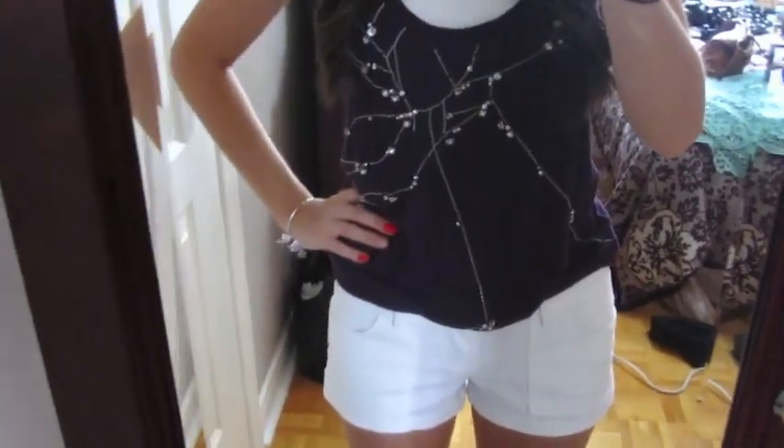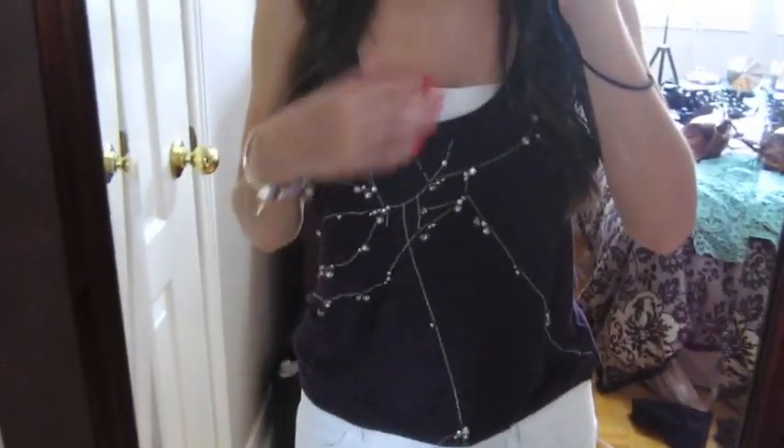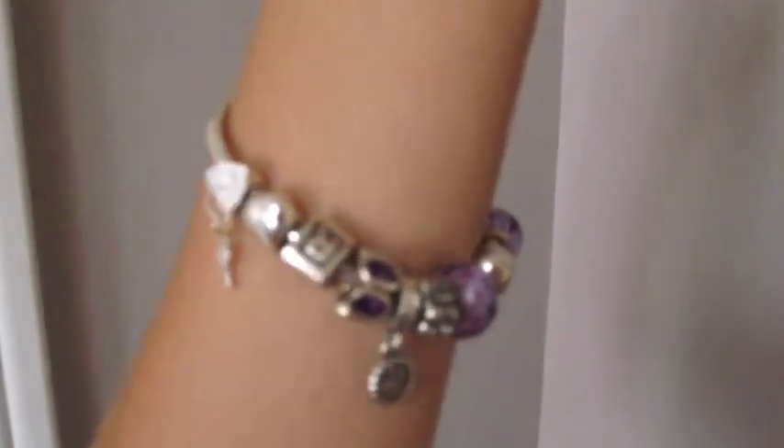I don't wear it that often so it doesn't get ruined. I'm wearing that top and then a white bandeau. For jewelry I'm wearing my silver studs and my Pandora bracelet — and it's purple so it matches what I'm wearing. That's about it for my outfit. I'm still a little congested, like I said yesterday, so don't mind my voice please.